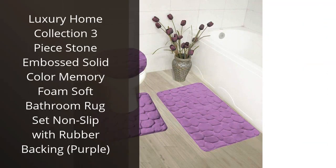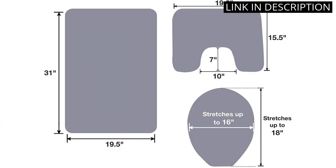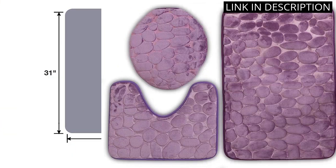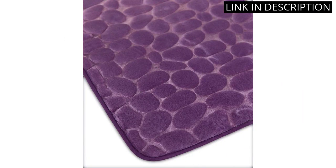I recently purchased the Luxury Home Collection 3-Piece Stone Embossed Solid Color Memory Foam Soft Bathroom Rug Set in the color purple and it was a great decision. Not only does the set give a beautiful touch to my bathroom decor, but it's also incredibly comfortable to stand on. The memory foam provides extra cushioning and the rubber backing ensures the rugs stay in place.